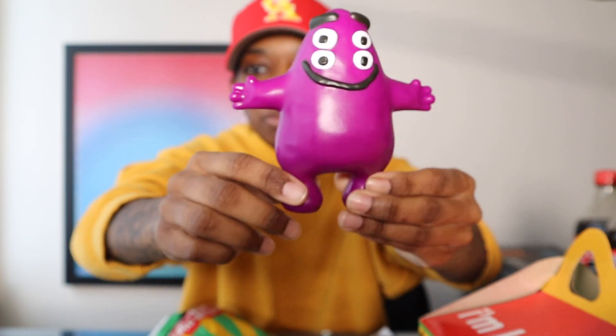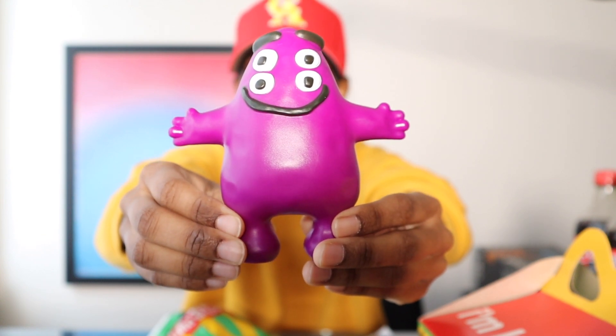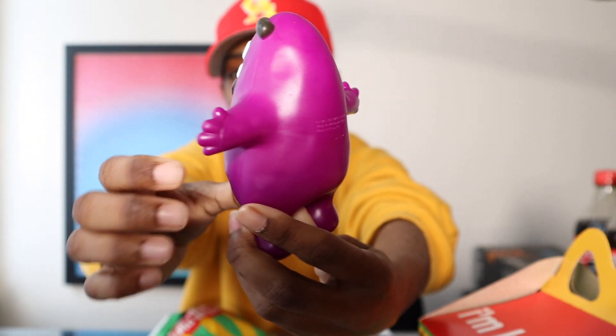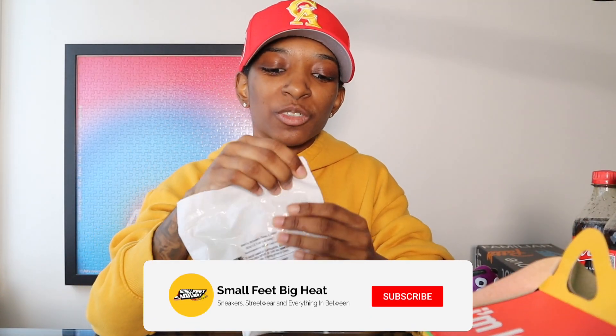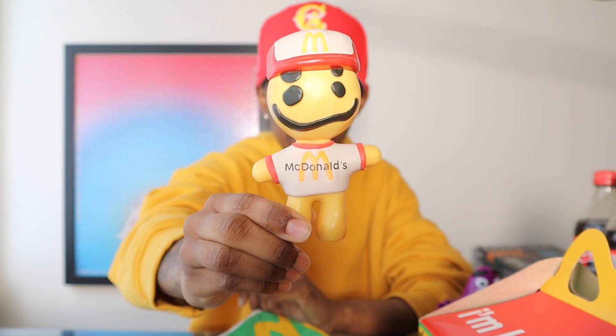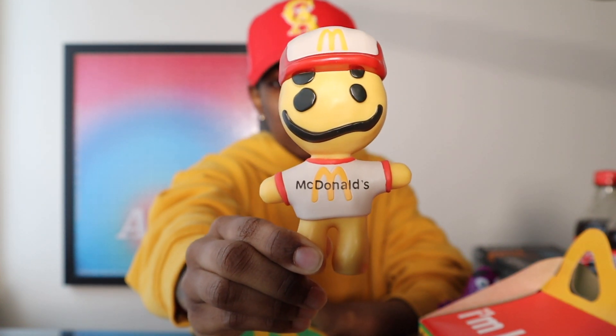Grimace is gonna make a nice little display piece — maybe sit in the back of videos when I finish the setup, or sit next to the sneakers. Very cool, got the boy Grimace. Now let's see what else we have. I have a feeling this is gonna be Cactus Buddy — I feel like that one is probably the most common one. And from the feel of it... it is Cactus Buddy. So it seems like I need Hamburglar and Birdie to complete my set.